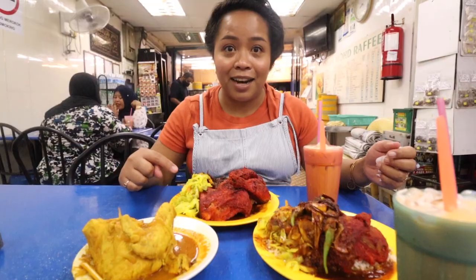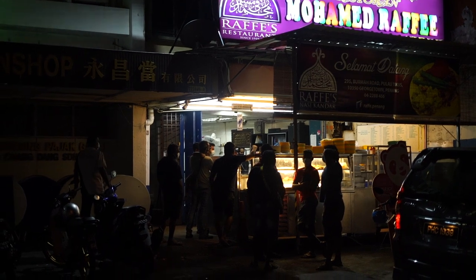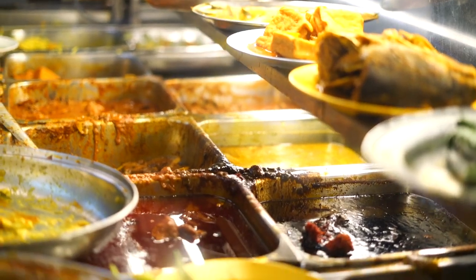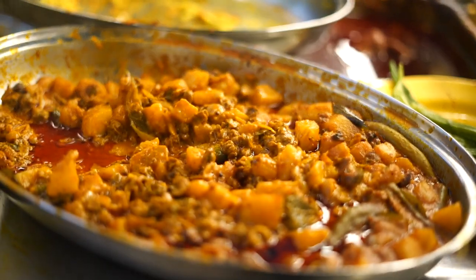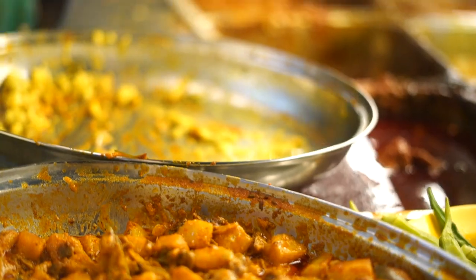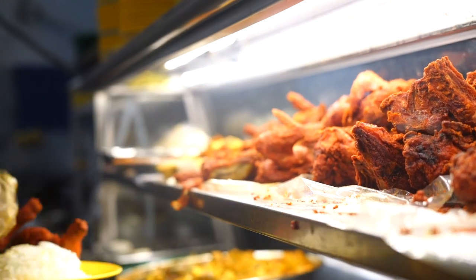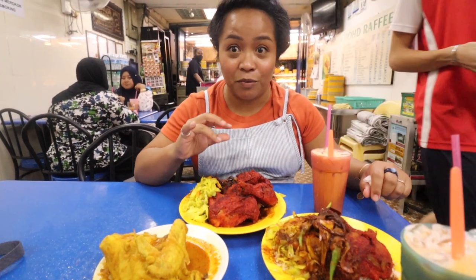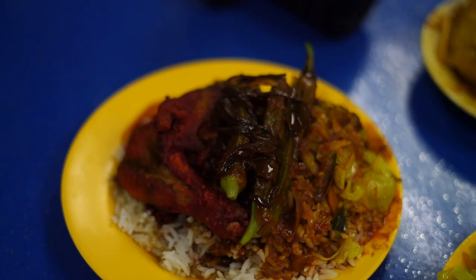This Nasi kandar is from Muhammad Rafi. This is a very busy spot especially at night and it's our second time here. This chicken — I'm getting two of them — it's really good. For me it's like the best chicken out of all the Nasi kandar we've been eating so far. It looks so messy but looks can be deceiving — messy and beautiful.